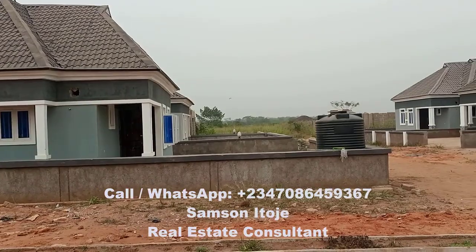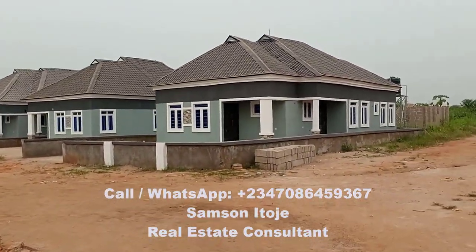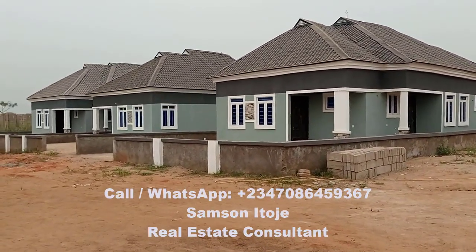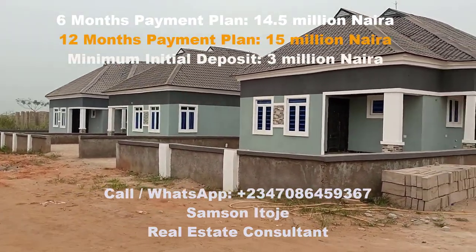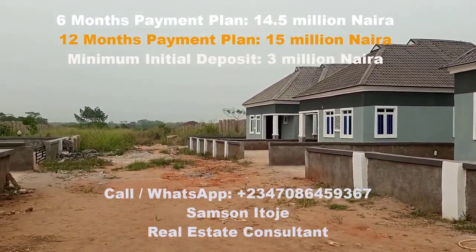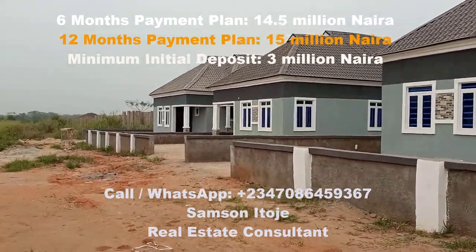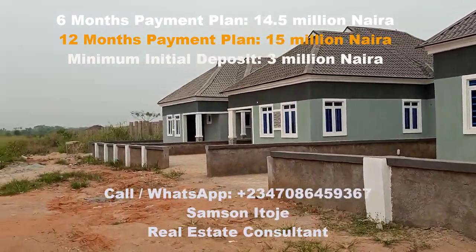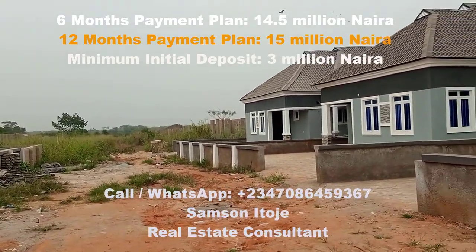Here you can see the bungalows that are being built by the developer of this estate. For those who want to buy a bungalow, you pay for the bungalow and the developer will build it for you. A three-bedroom detached bungalow sells for 14.5 million naira if you are paying over six months, and 15 million naira if you want to pay over 12 months. The minimum initial deposit is three million naira — you can drop more, and the higher the initial deposit, the smaller your monthly balance payment.